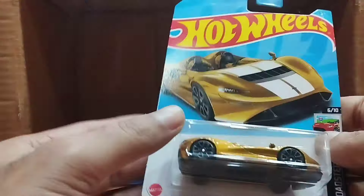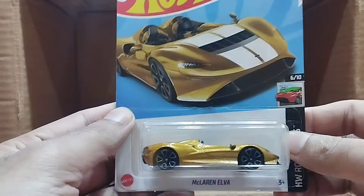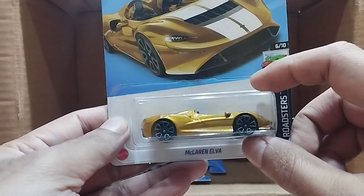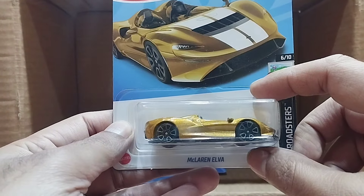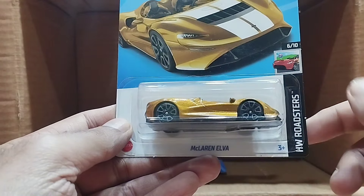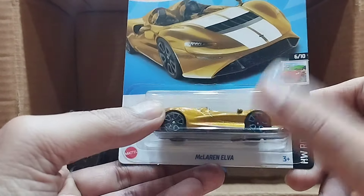Our second last one — wow — it's the McLaren Elva, and this one is the Hot Wheels Roadster series. Look at this roadster — it's a completely golden one. I had one black one, one turquoise one, and I think one white one, and now this golden one.